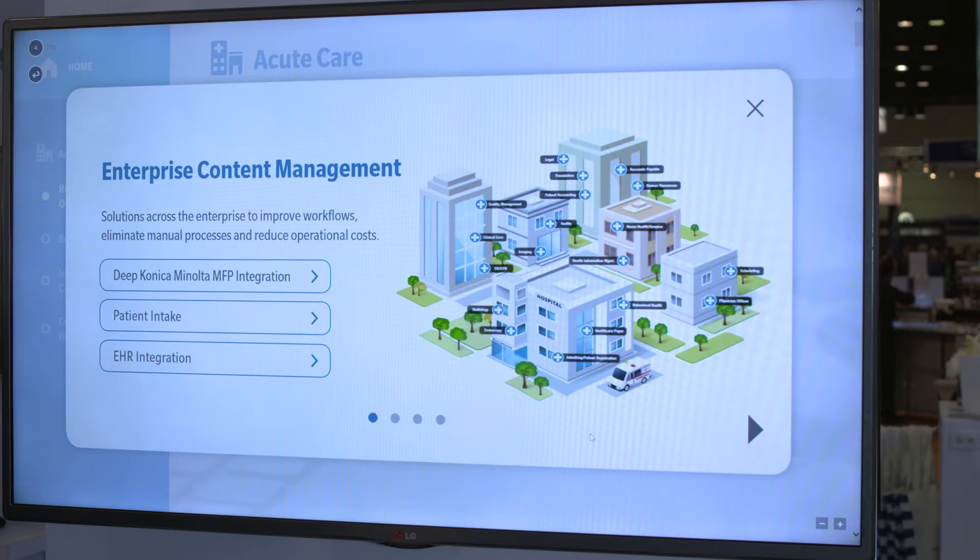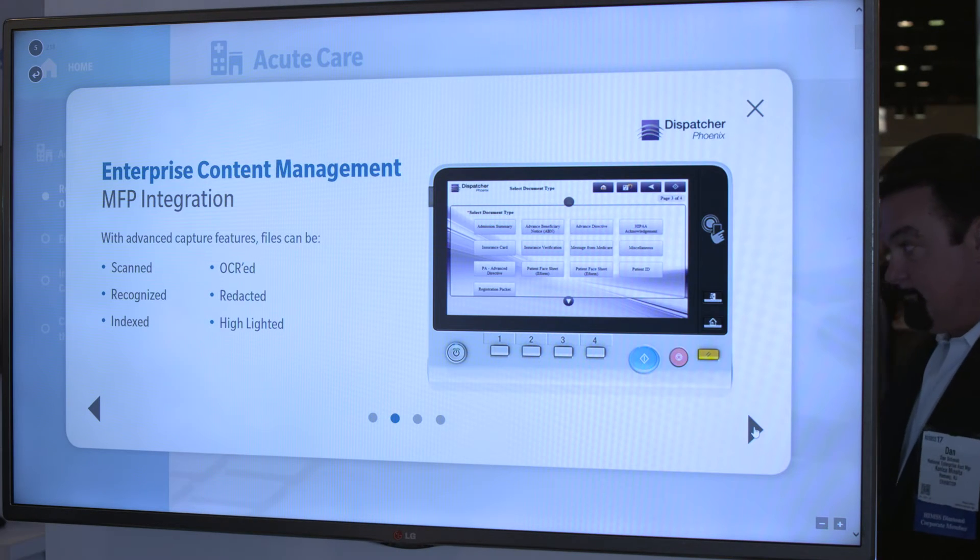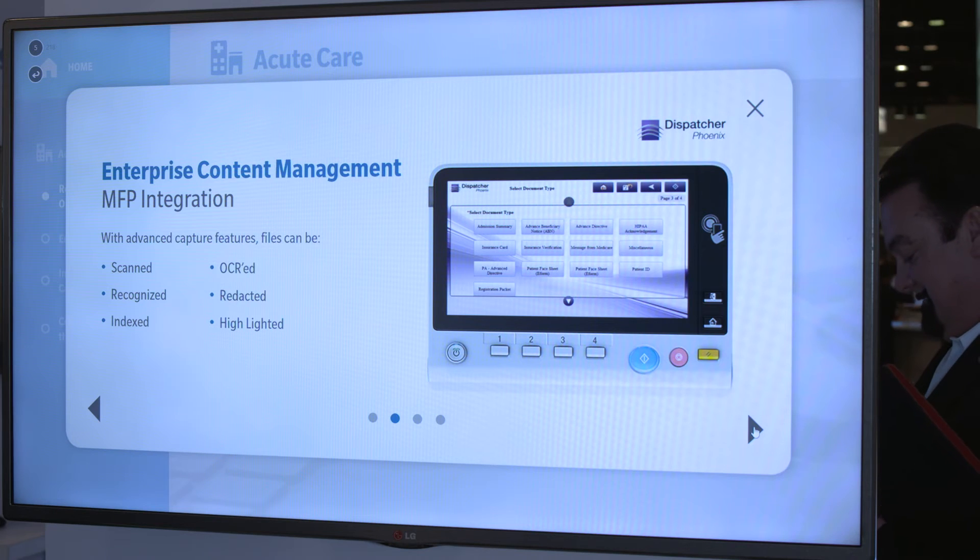Enterprise Content Management Solutions from Konica Minolta offers process automation from patient intake to the revenue cycle management process, capture insurance cards and complete admissions forms electronically, and automate access to claims, EOBs, and other patient documents.